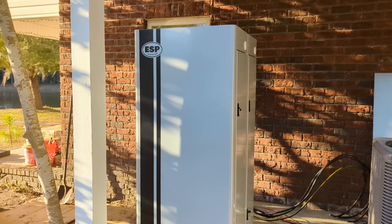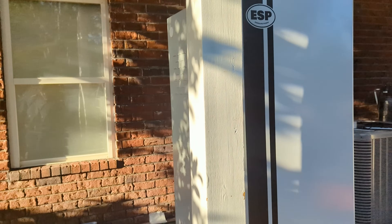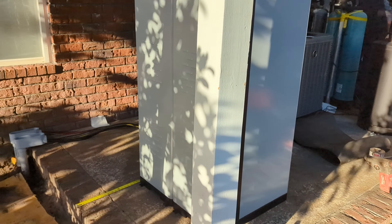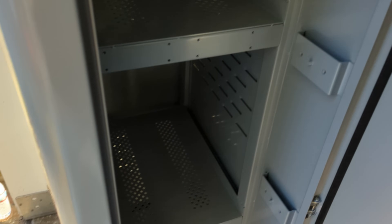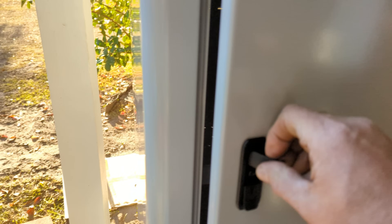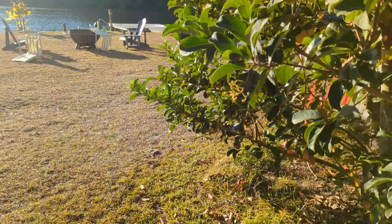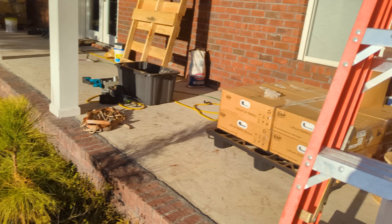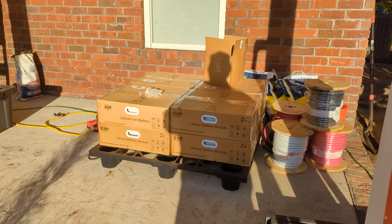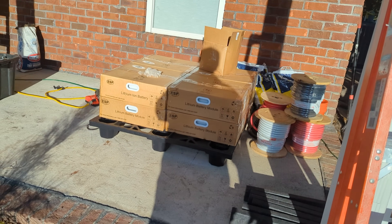We're going with the ESP Endure batteries. This is an EMP-hardened system. They're called BU30 cabinets, holding 30,000 watts - 30 kW of storage. These are cabinets that each hold six batteries. We're using Endure lithium iron phosphate batteries. We're going to start with eight batteries, and there's room for four more depending on how usage goes. There's an array up there, and we're laying things out.